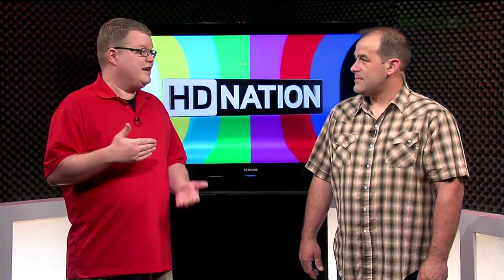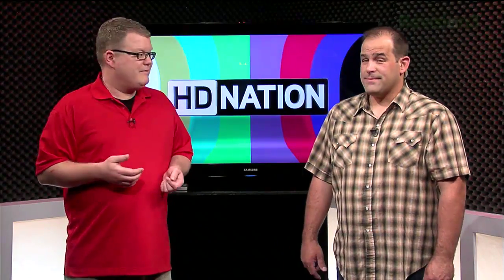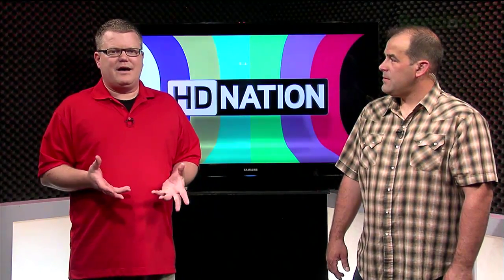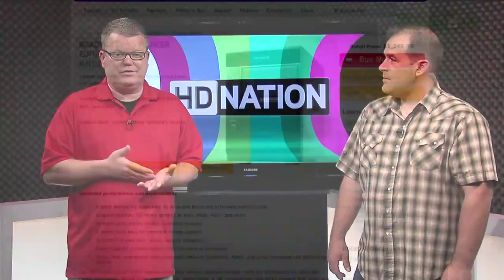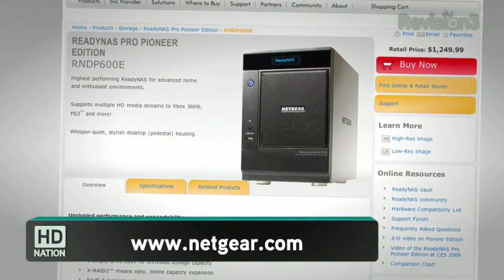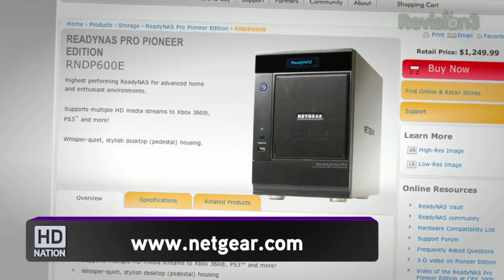Add the software you're going to need to rip those discs — that's about another hundred bucks. I personally would go with something pre-built if you need just a standalone device. ReadyNAS has a Pro Pioneer system that holds six drives, and I really like it. You can get it for about $1,000.